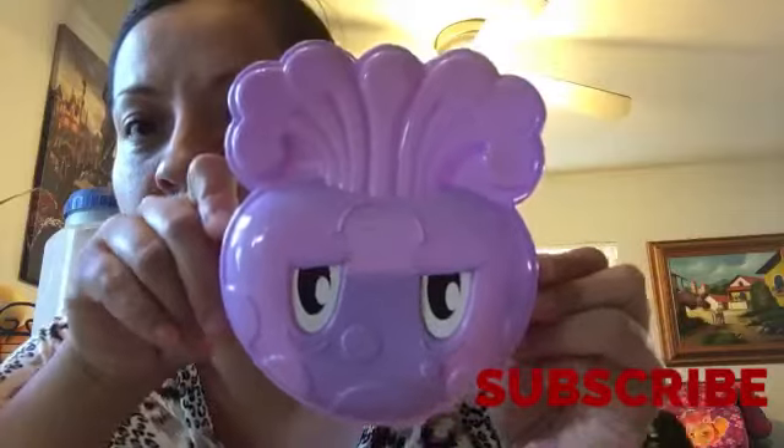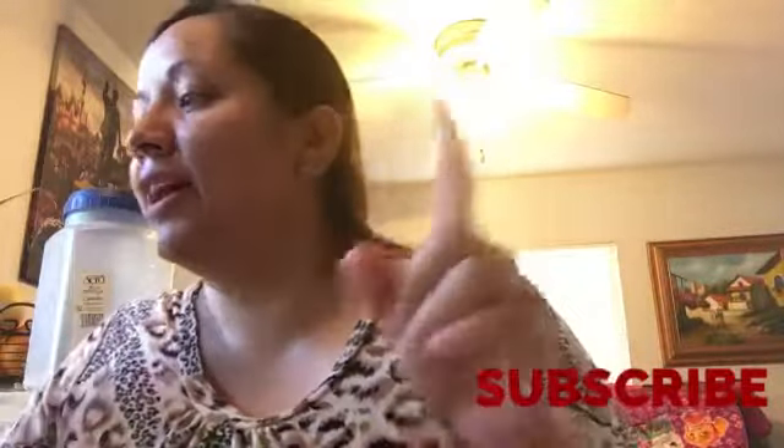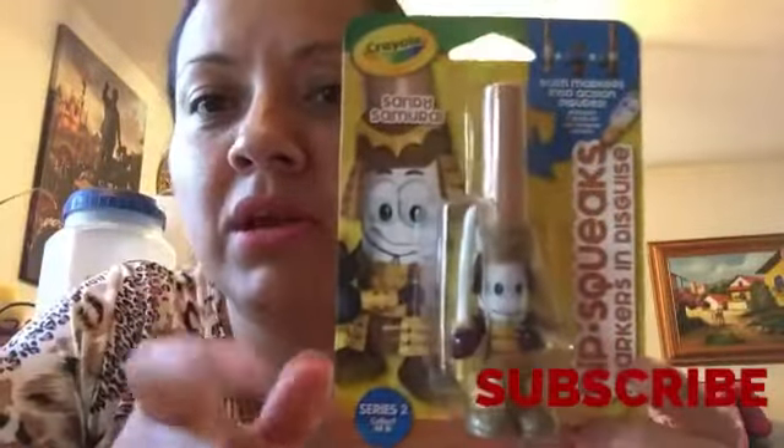I wanted to show you something from the sand stuff — I've never seen this, it's new guys. I've never seen these in any of our stores. It's a sand mold.